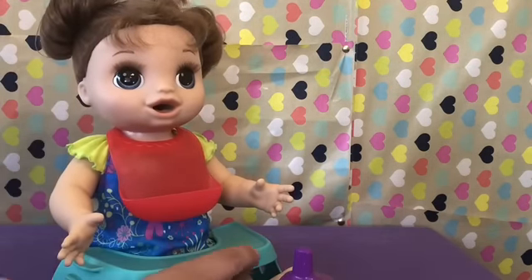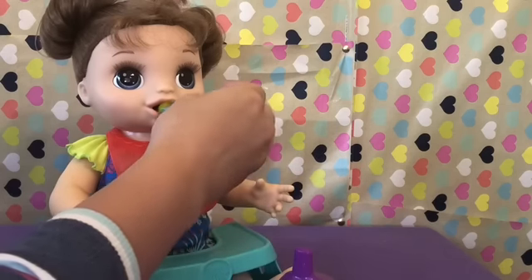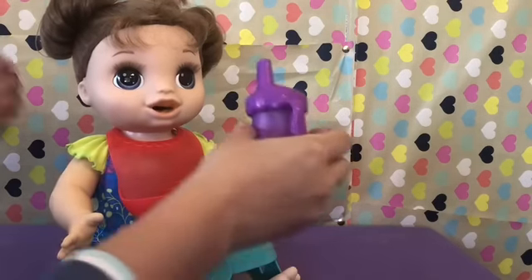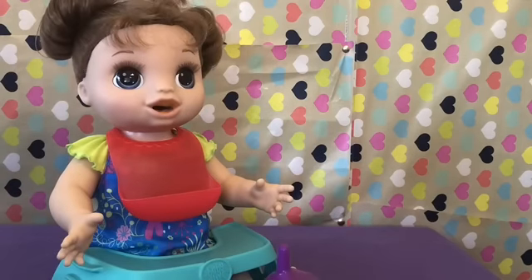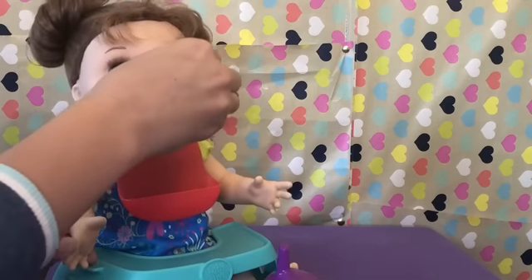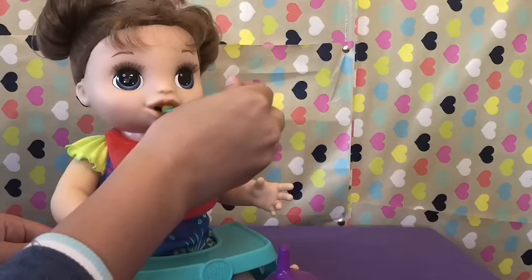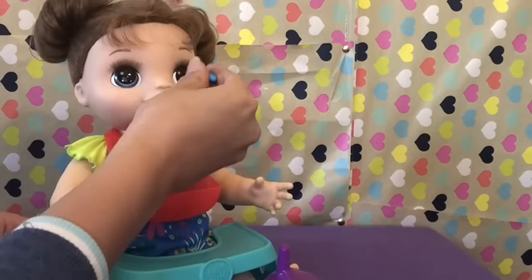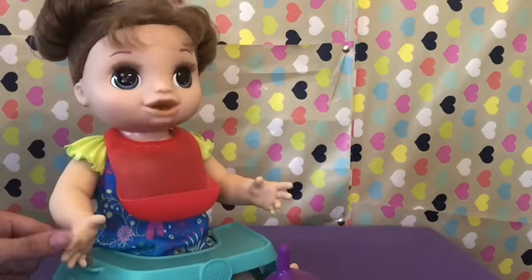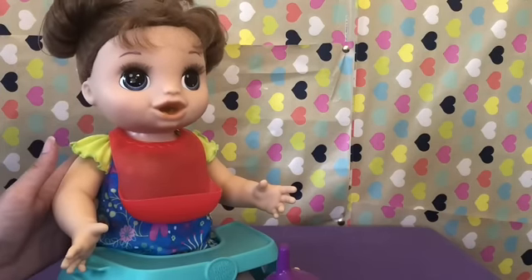The doll says 'Mama' and 'Baby.' What do you think I should name her, guys? I think she needs a name. Open up! Are you not ready to eat, Baby? Maybe we'll try some water first. The doll says 'Baby very hungry.' You're hungry? Open up so I can feed you, silly girl. Good girl — 'Thanks, Mama.' Maybe open up a little wider so I can feed you. The doll asks for a hug. You want a hug? Okay! Good girl. Baby very hungry — okay, let me try and feed you again.